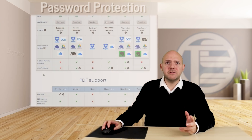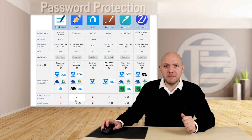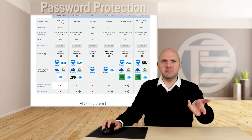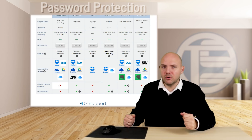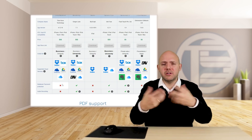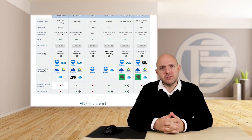Another thing is password protection. Notability has password protection. And here I want to point out — if you see that, for example, GoodNotes has password protection but you didn't find a feature, let me know and I will update the table. You will help me update the table, and this will help all the others to get the best information we have about these note-taking apps.